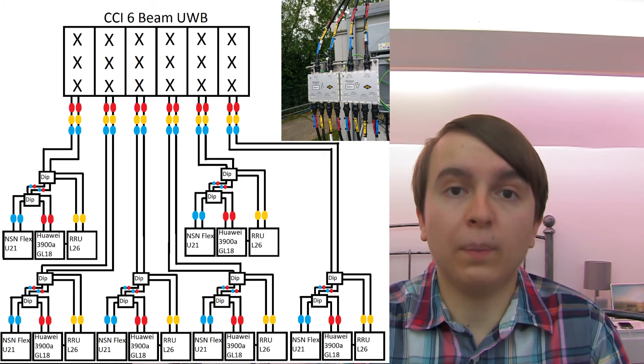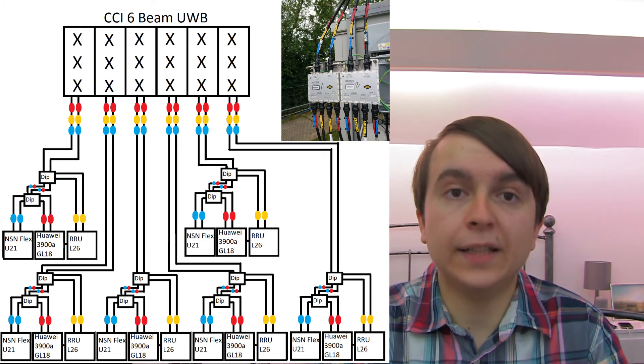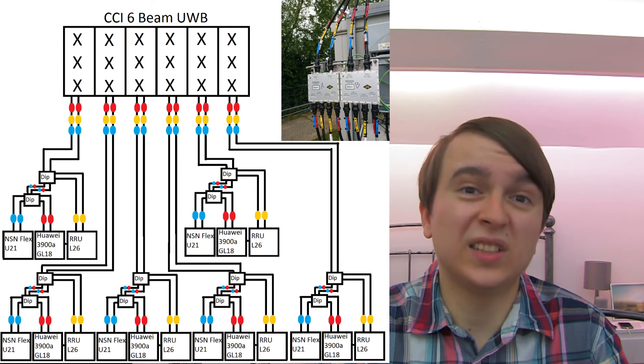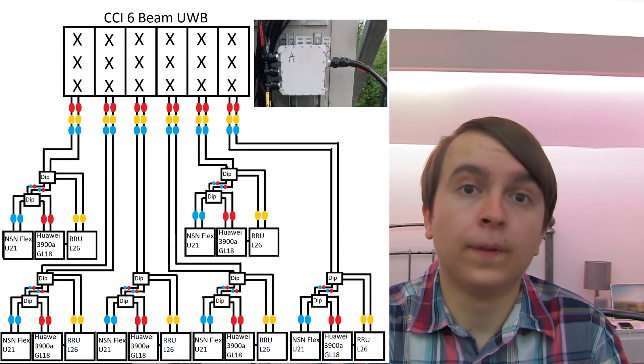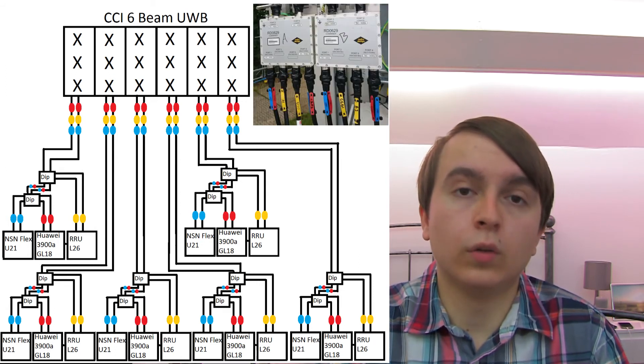So there are two diplexers basically to combine the 1800, 2100, and 2600 megahertz. Not completely sure why they didn't use a triplexer, but the diplexers they've used are well known in the industry.